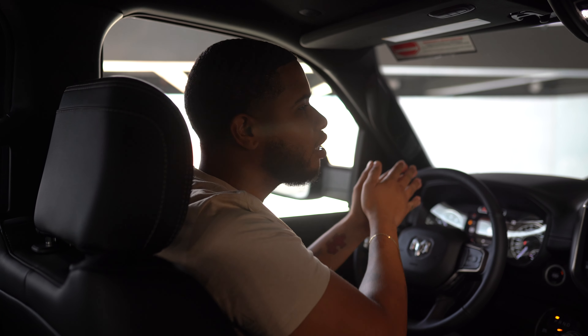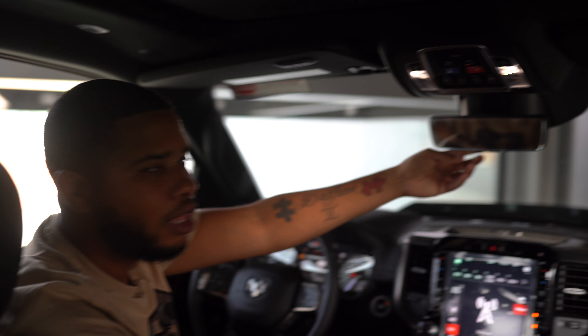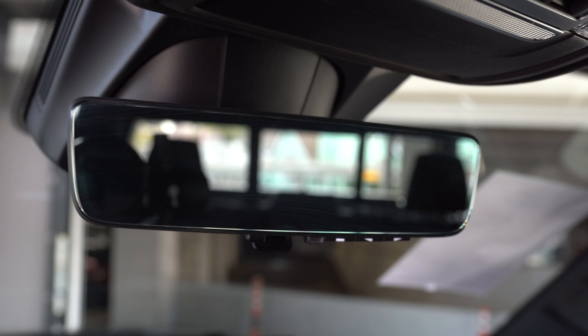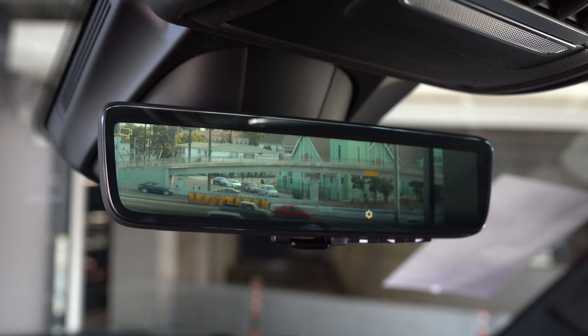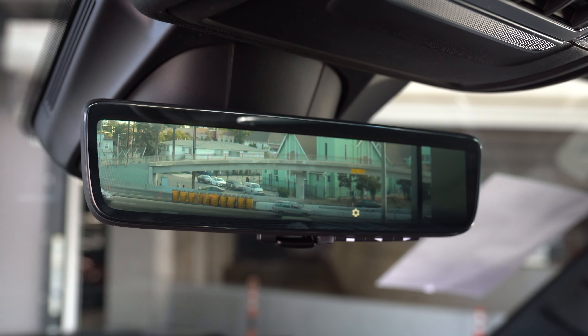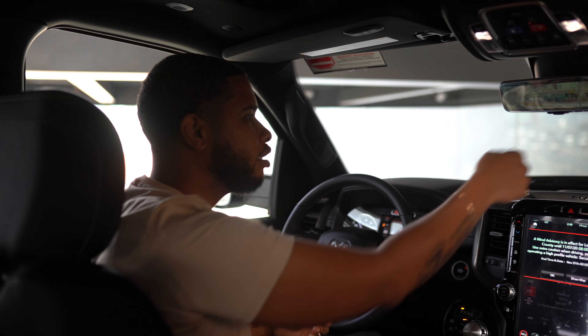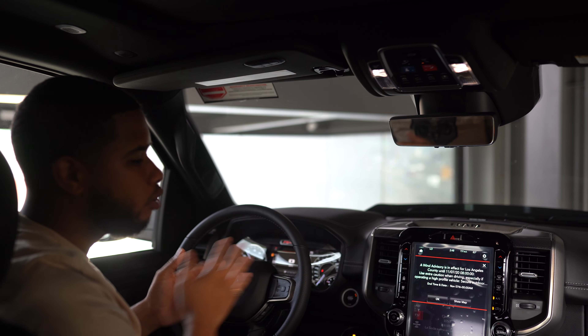Not only do you have the heads-up display, check out the cool rear-view mirror that comes with the LCD monitor when you flip it up, just like that. Not only can you see what's going on behind you, I can even watch what's going on on the 110 freeway right now. And if you don't want to see that LCD, just go ahead and flip it right back down, and you have your mirror.